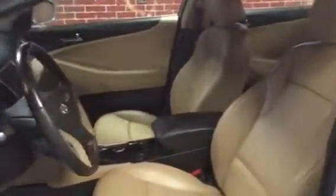Factory sunroof. Come on around here and take a look at this beautiful camel leather interior. And this baby is really decked up with the Infinity Stereo, the heated seats, and factory navigation.